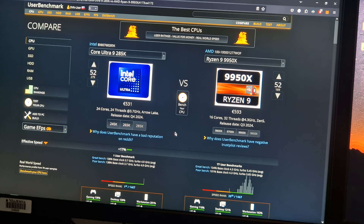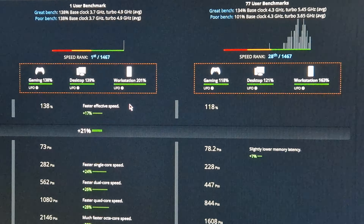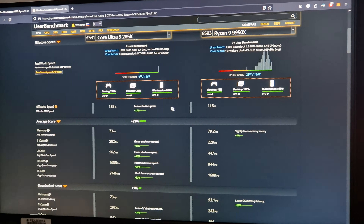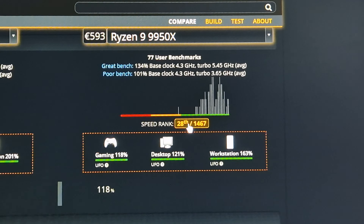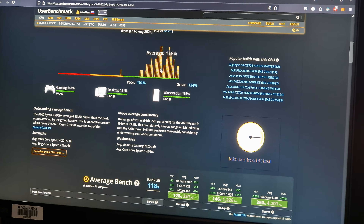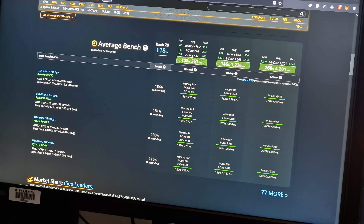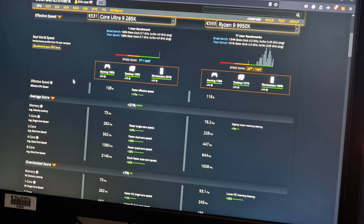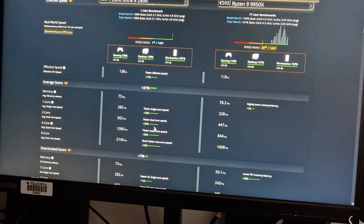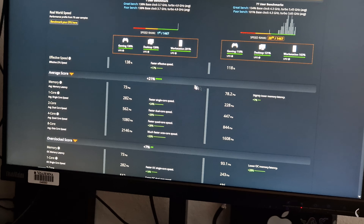It says the effective CPU speed is faster, and somehow the speed rank of the Ryzen 9 is 28th place, which makes no sense to me. It also says better single core, better dual core, better quad core — fair enough, would the results be different on a website that isn't known for glazing Intel?